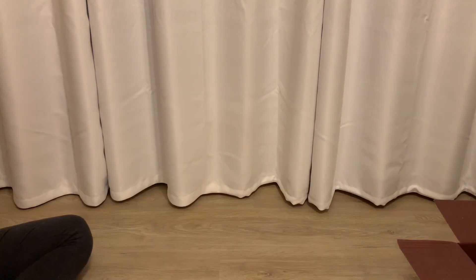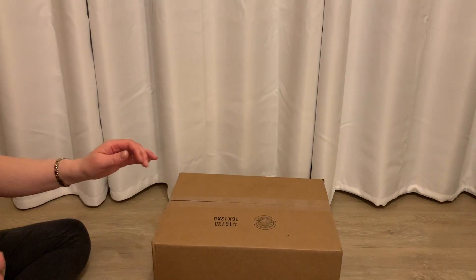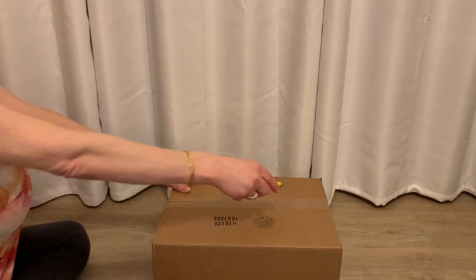That is Fiddy and that is the first box. This next box is about the same size, maybe a little smaller.